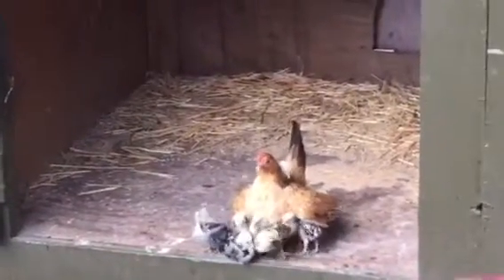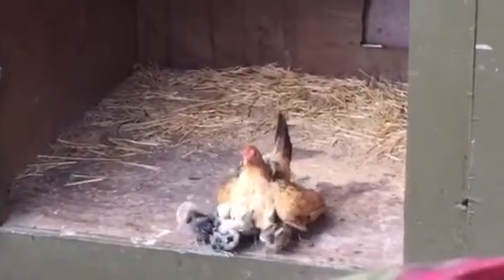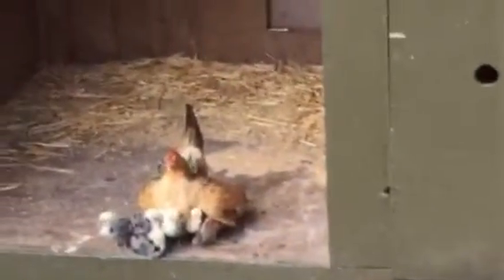Oh god, they're so cute. You guys are adorable. She's a little half Cerama, half Seabright — Golden Seabright.